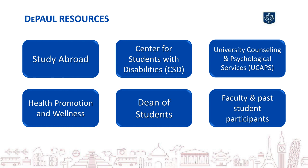The Center for Students with Disabilities can assist students who need accommodations or other services relating to documented disabilities. University Counseling and Psychological Services can make sure anyone with mental health concerns has the systems in place for proper counseling and support. The Office of Health Promotion and Wellness has a variety of educational and support materials for healthy living, and the Dean of Students Office can help identify resources and services helping you navigate all that DePaul has to offer.